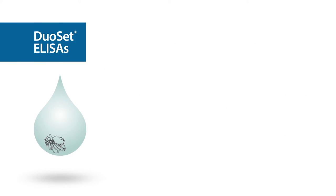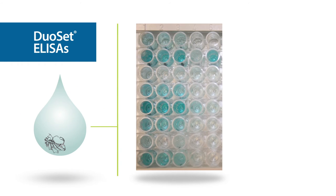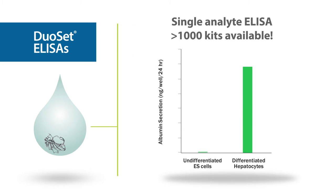For the accurate measurement of natural or recombinant proteins in biological fluids, DuoSet ELISA systems provide a flexible, economical solution. Over 1,000 kits are available, supporting your research needs.